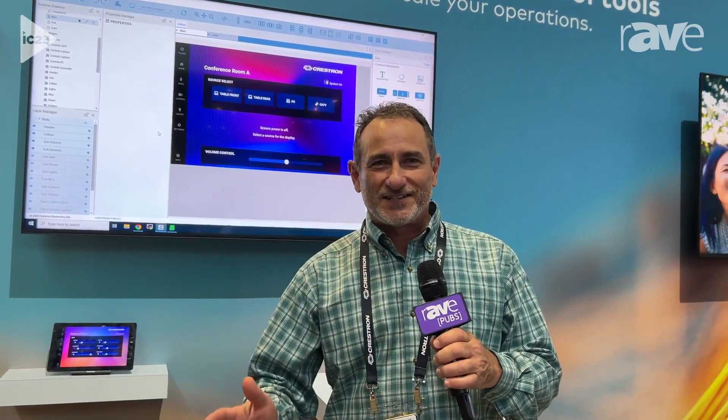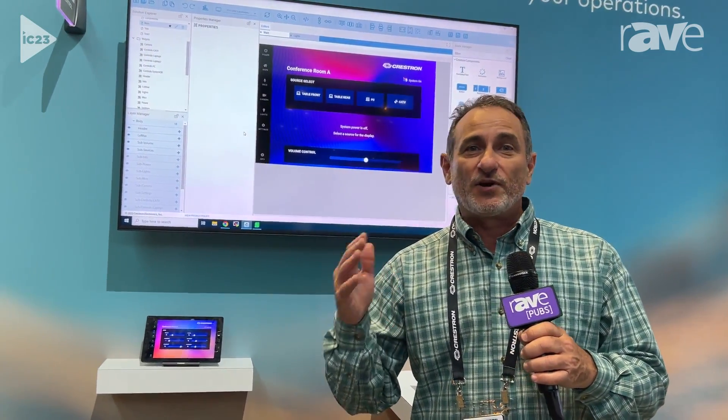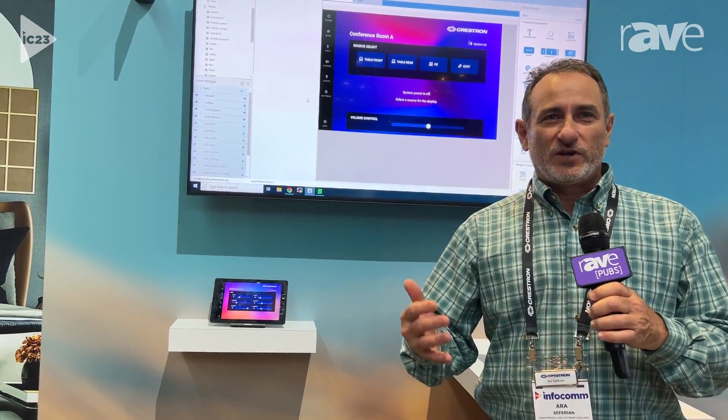We have some very exciting news for everyone. After 25 years, we have released a brand new user interface editor that we have been working on for a very long time.